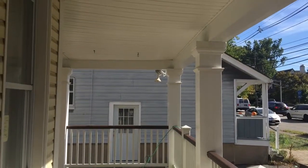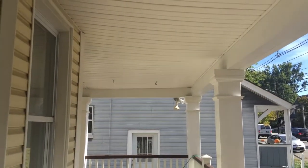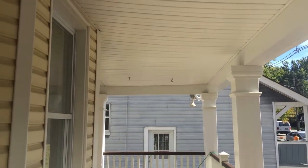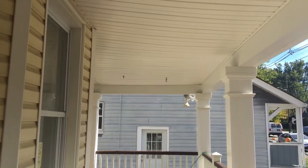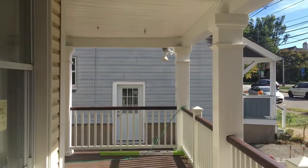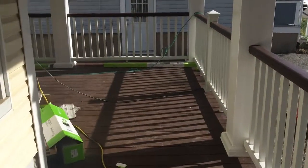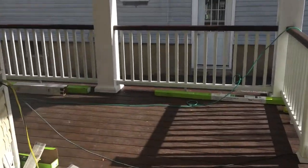The white soffit is not something we installed — the homeowner has decided to keep it. We put Wayne's coating soffit, but the soffit is not what we installed; we've just installed the decking. Let me show you — it's a wraparound deck, and as you can see here...